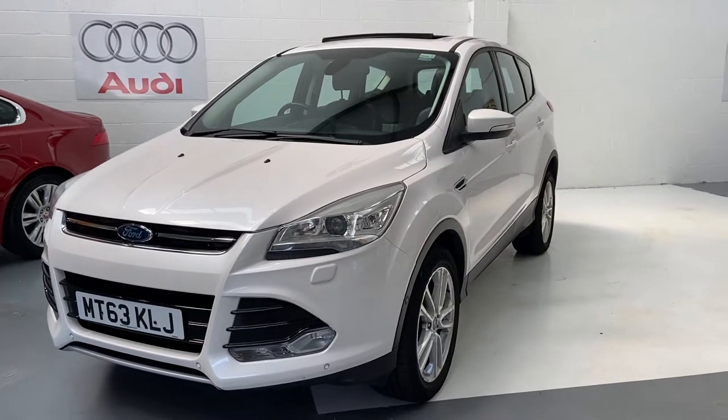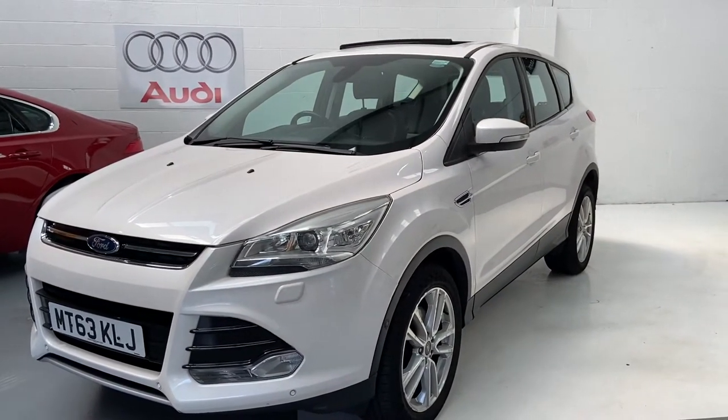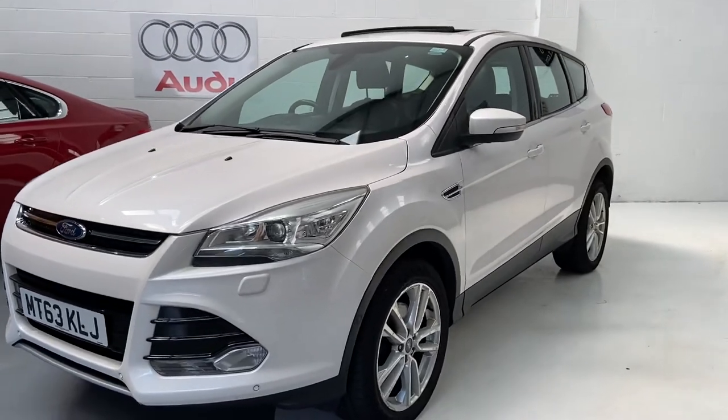Just showing you our new arrival, which is this absolutely stunning Ford Cougar 63 plate. This is the Titanium X 2.0-litre TDCI.